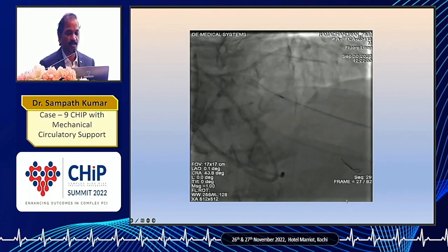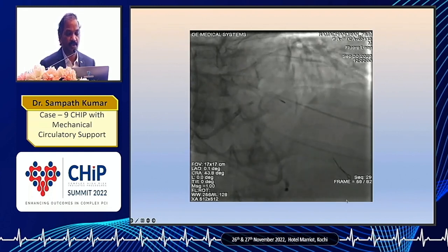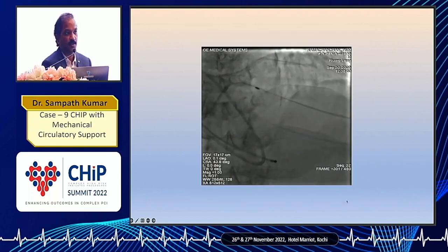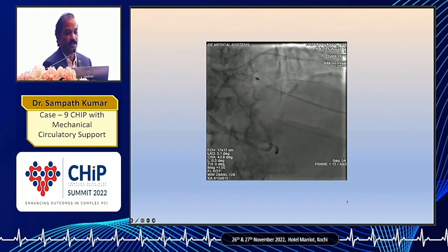We kept the microcatheter as distal as possible in the calcified lesion and removed the wire. We had to do a rotablation. We exchanged the wire to a rotafloppy and did rotablation with 1.5 bar at 160,000 RPM. After 4-5 attempts we could cross the lesion in the mid-LAD and we could also do rotablation in the proximal LAD.